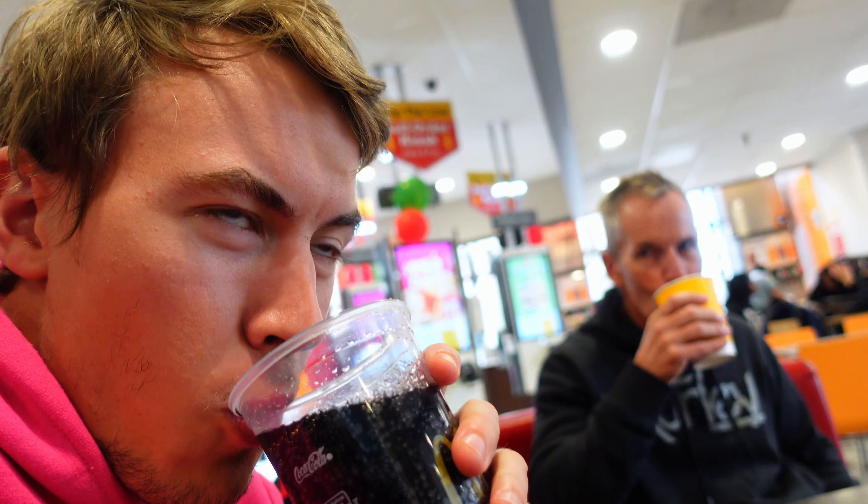We're in McDonald's, vlog. Just had an awesome trip to the Air and Space Museum - would thoroughly recommend. I've got a root beer here. It's interesting - tastes like Deep Heat, smells like it too. The Air and Space Museum was excellent. There's a lot to see - we were there for a whole day and could have spent more time.